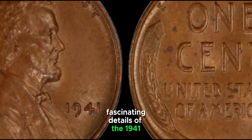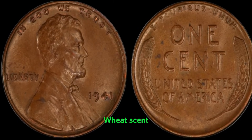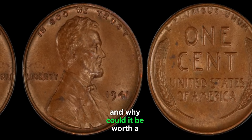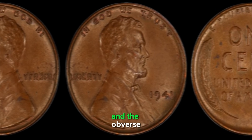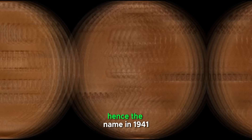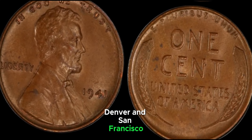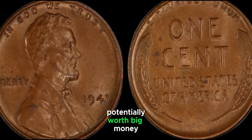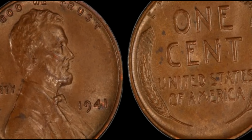We're uncovering the fascinating details of the 1941 Lincoln Wheat one-cent penny. Could this coin be worth big money? The Lincoln Wheat Cent was produced from 1909 to 1958, designed by Victor David Brenner, featuring the iconic portrait of Abraham Lincoln on the obverse — a first for a circulating US coin — and two wheat ears on the reverse. In 1941, the United States Mint produced Lincoln Wheat Pennies at three locations: Philadelphia, Denver, and San Francisco. You can tell where your penny was minted by looking for the mint mark just below the date.